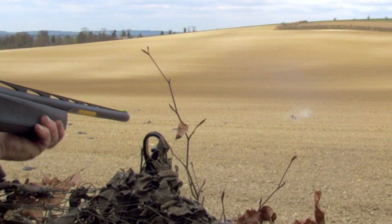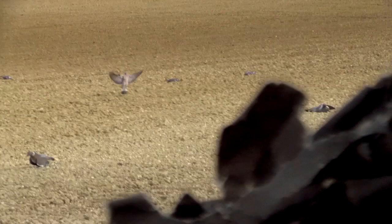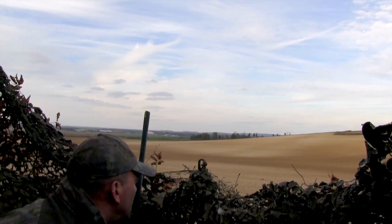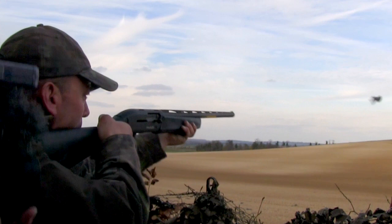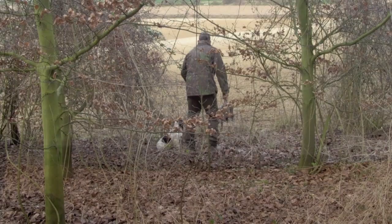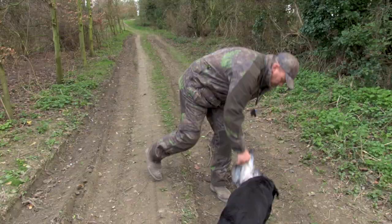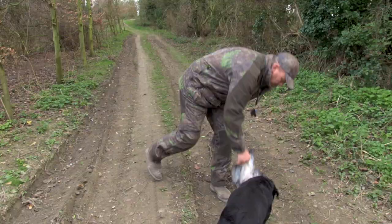Despite its earlier spraying, the decoying pattern is still working well. The bag starts to mount and we can finally forget our earlier bad luck. The final tally is just short of the enigmatic 100 mark — but who's counting? We've witnessed a pigeon shooting masterclass from one of the best in the business.